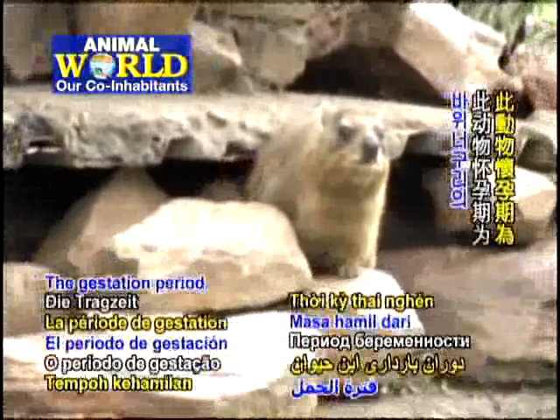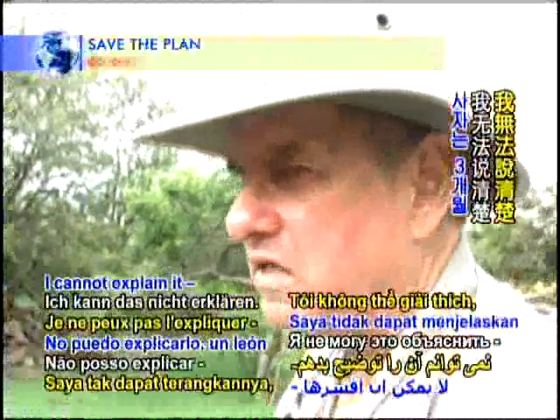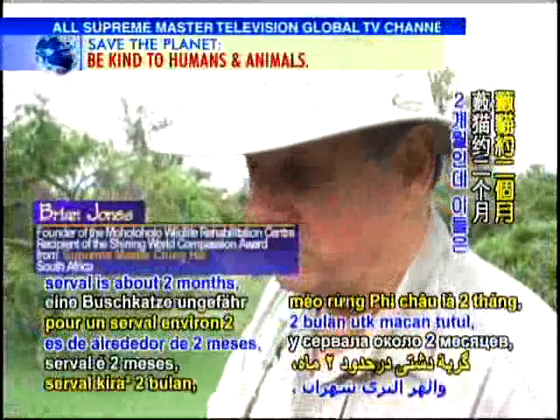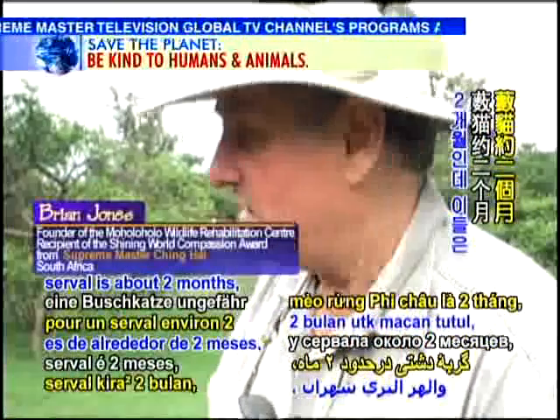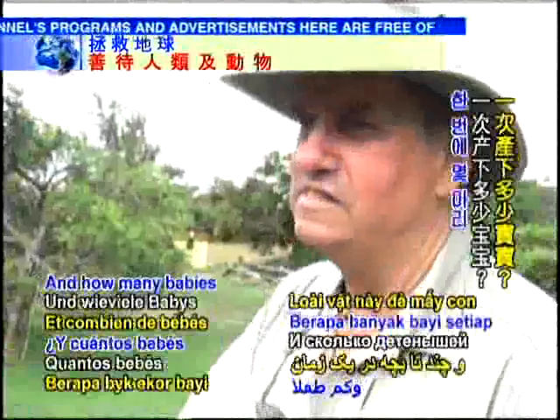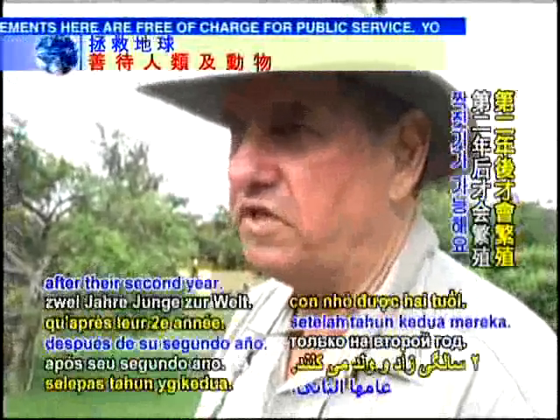The gestation period of that animal is seven months and a week — I cannot explain it. A lion is three months, a cheetah and a serval is about two months. But this little animal has a seven month and a week gestation period. And how many babies at one time? One to four. And they only breed after their second year.